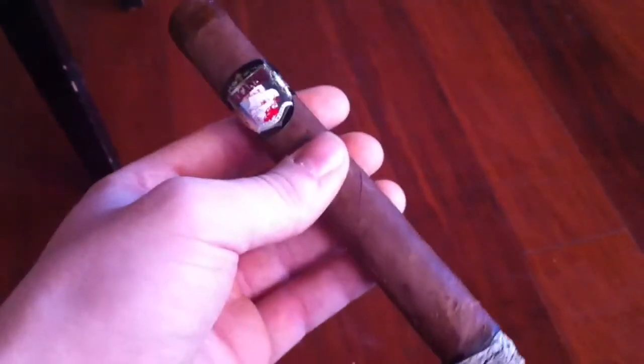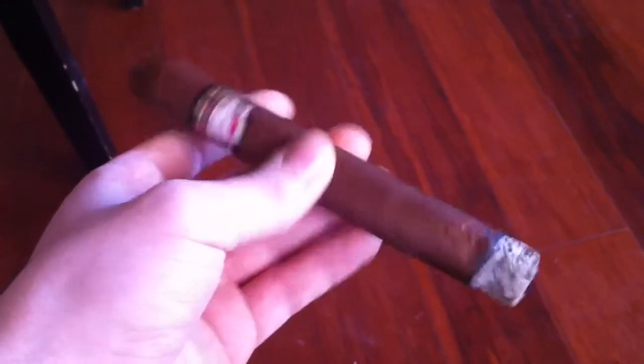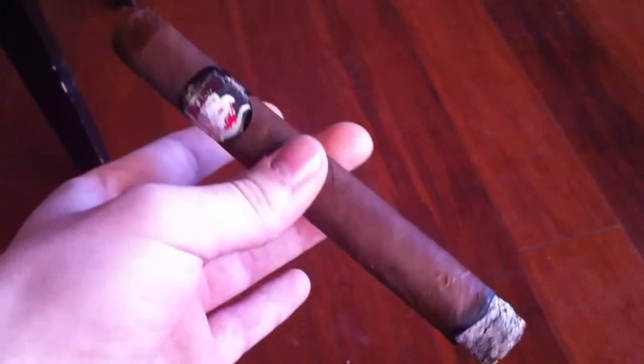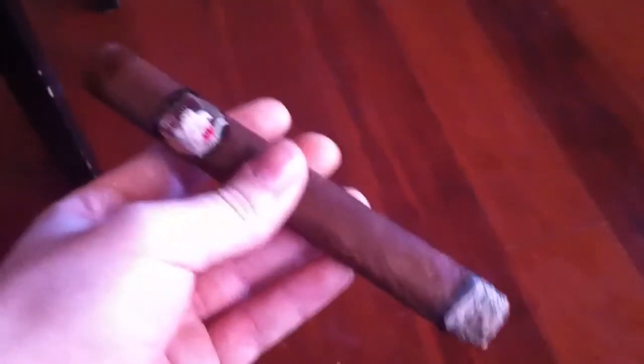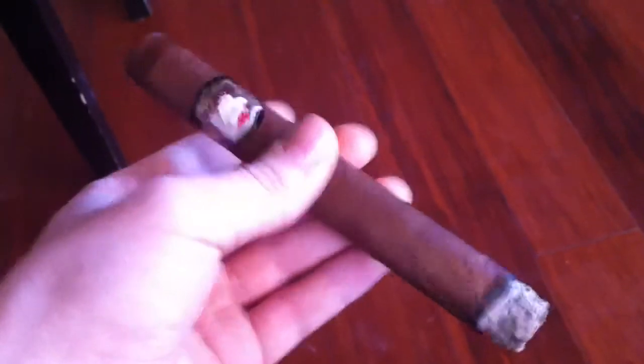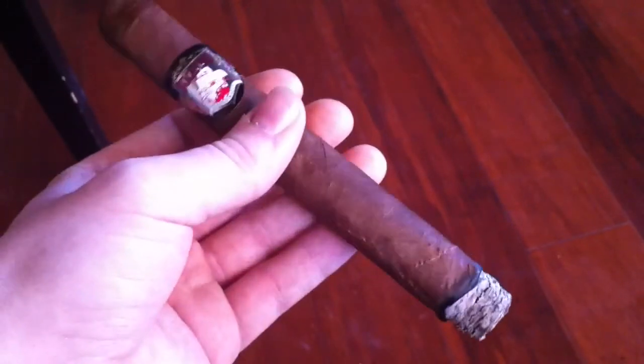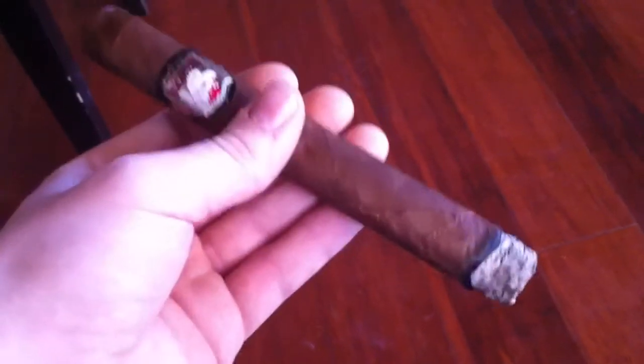I'm back again with the Bucanero Classico Maduro. So far, not much has changed. I'd say the flavors are kind of chewy in nature, creamy of course. The finish is quite short. But it's just a nice, well-rounded Maduro cigar.